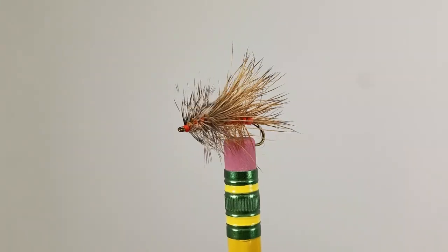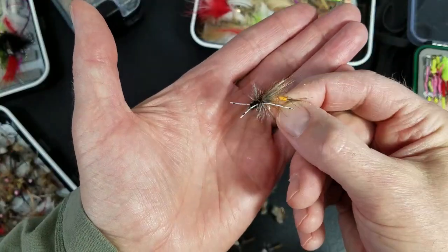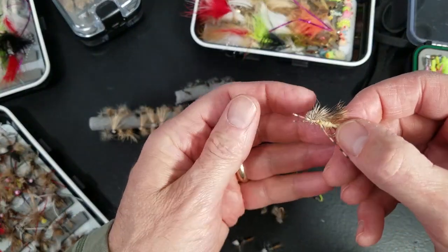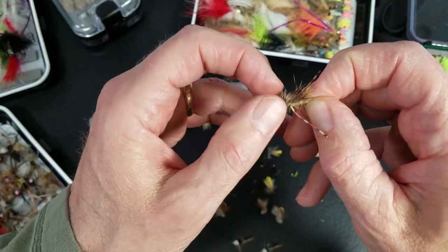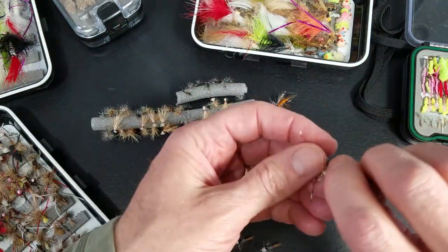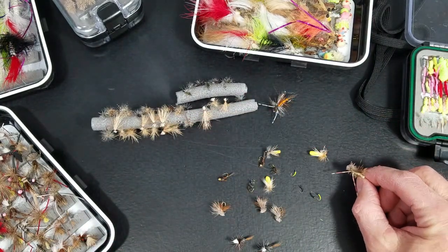Stimulators — when in doubt, pull the stimulator out. This is a stone fly stimulator. In Michigan here we have a popular one called a Scopper — it's like half hopper and half skunk. Floats real well, really effective, moves a lot of water. Good searching pattern when you're not seeing much going on.